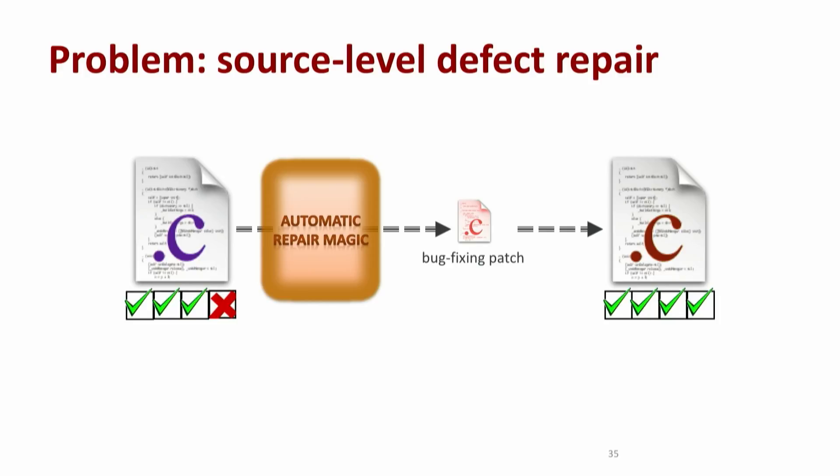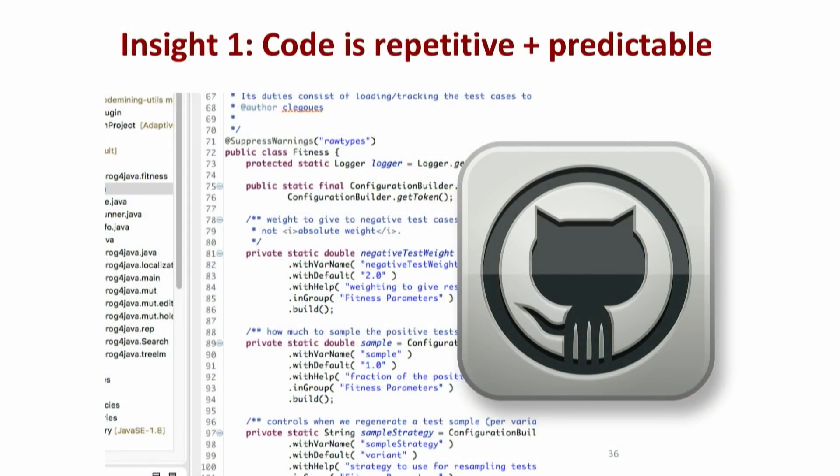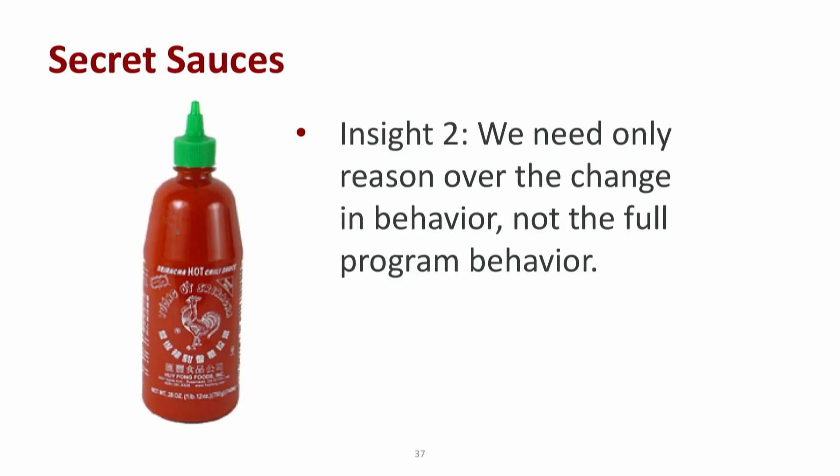Now this is a hard problem, we haven't solved it yet, but software and this problem have several really important properties that we have taken advantage of to try and make some progress on it. The first key observation is that code is very repetitive and predictable. There's been quite a lot of work on this in the last five to ten years, and they have found that you'd have to write five to seven lines of code before you could reasonably expect to be writing something textually distinct with respect to all the other code that's ever been written on the internet. The other key insight is that most bug-fixing patches are fairly small, and that's all we actually really need to reason about in this problem.